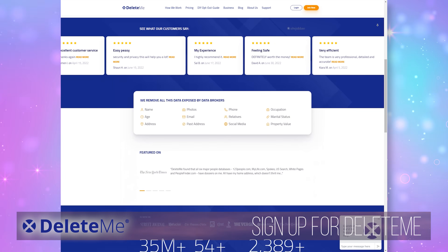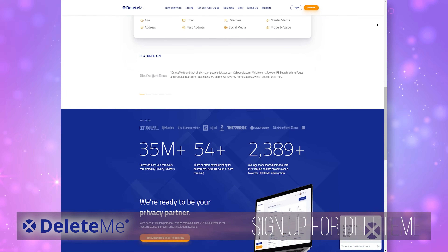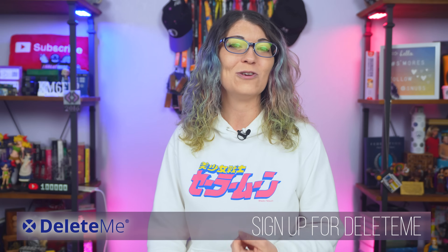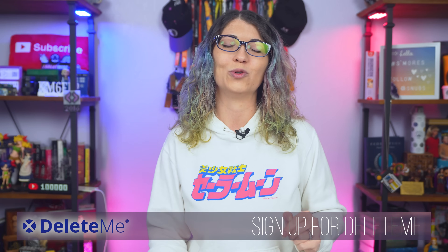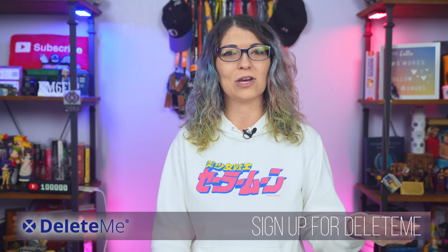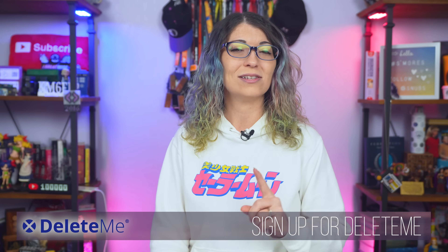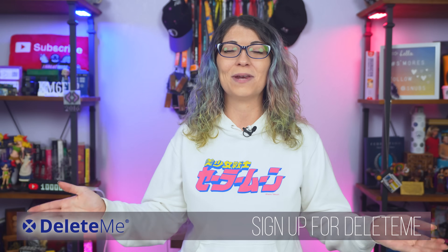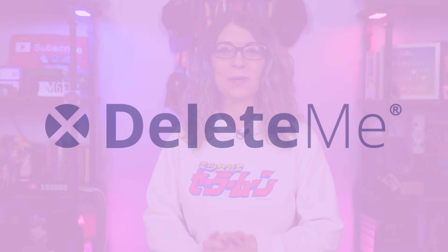With Delete Me, you can protect your identity and your personal information from falling into the wrong hands. Use the code SNUBS — that's S-N-U-B-S — for 20% off any of the consumer plans, or click the link below and hit up joindeleteme.com/morsecode to sign up today. That code will automatically apply at checkout. Sign up now and safeguard your personal information today. A huge thank you to Delete Me for sponsoring this episode and for being a channel partner.